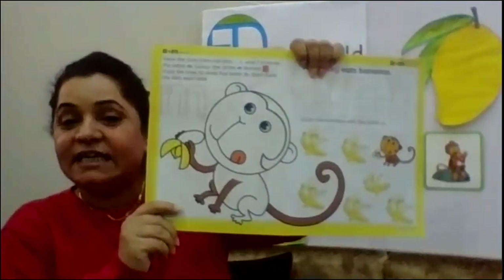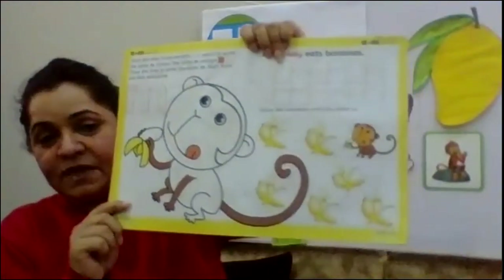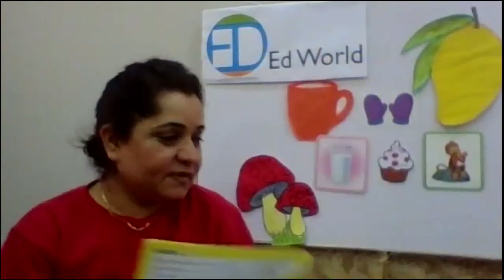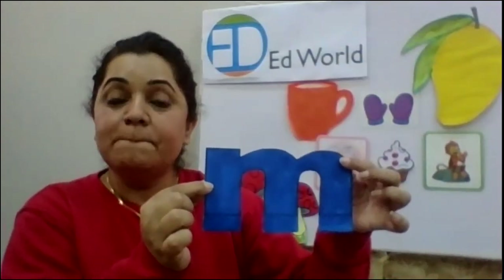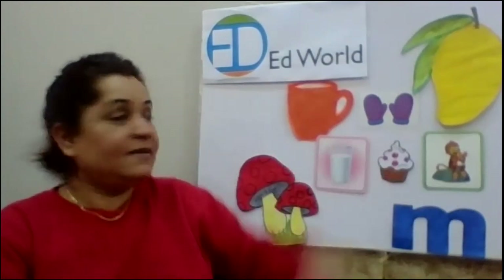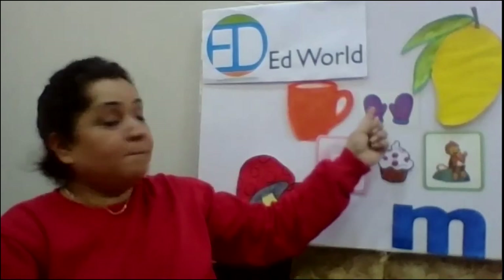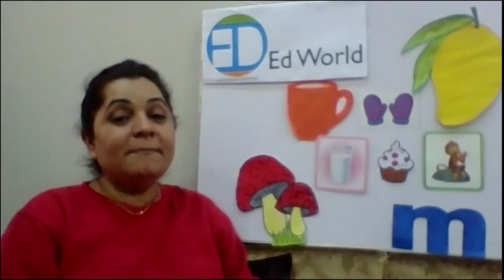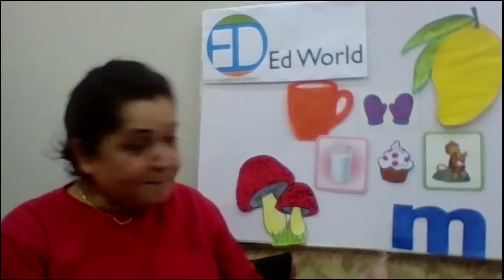Now, what is your homework? You are going to color this monkey. You can color the monkey brown, dark brown, whatever color you want. You have to color this cute little monkey. So, the letter for today is M and the sound is M. Let's revise: mango M, monkey M, mittens M, muffin M, milk M, mug M, mushroom M. And there is a day that starts with M sound — which is that? Monday. Yes, Monday starts with M sound. That is very good, fantastic.